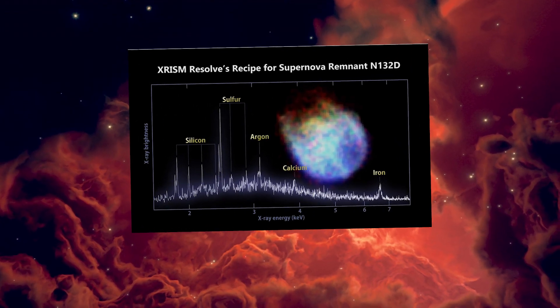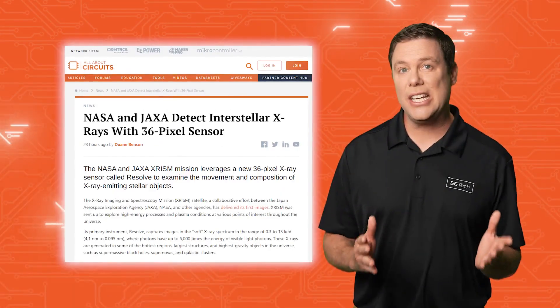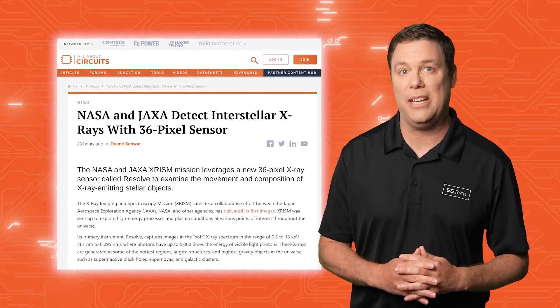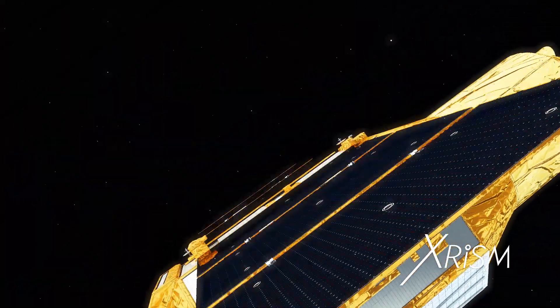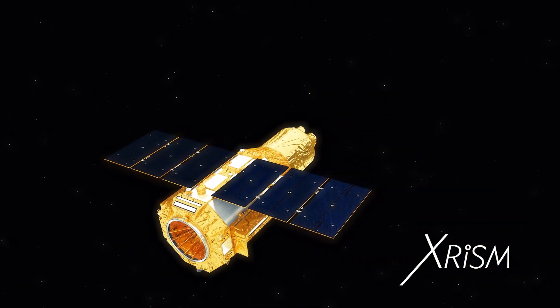At such extreme temperatures, gases emit exclusively in the X-ray spectrum. JAXA and NASA have collaborated to develop the next-gen X-ray space telescope, CRISM. Launched from southern Japan, CRISM is right now orbiting 340 miles somewhere above our heads.